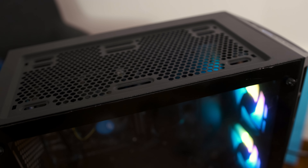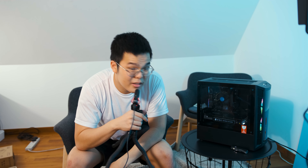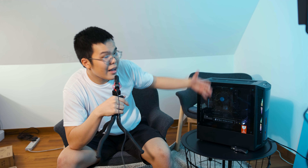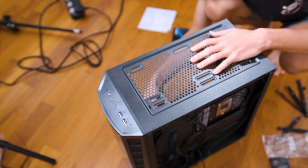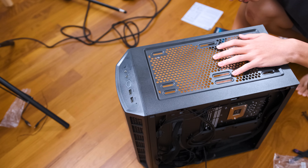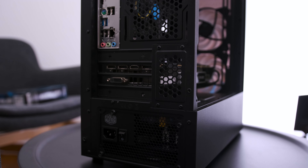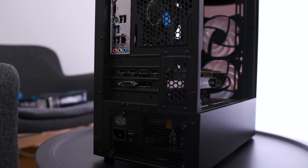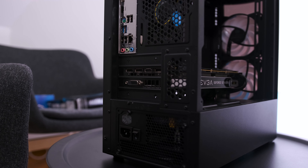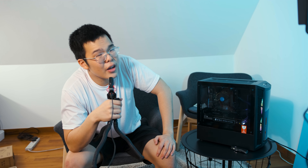For the power supply I went with a Cooler Master MasterWatt 550W 80 Plus Bronze. The case is the Cooler Master MB320L ARGB MasterBox — a budget Micro-ATX case with a tinted tempered glass side window, power shroud design, two RGB fans in the front, an LED RGB controller in the back, and the ability to mount up to six fans. It's pretty easy to build in and quite spacious, though in terms of value it does struggle a bit against cases like TechWare or RAK.